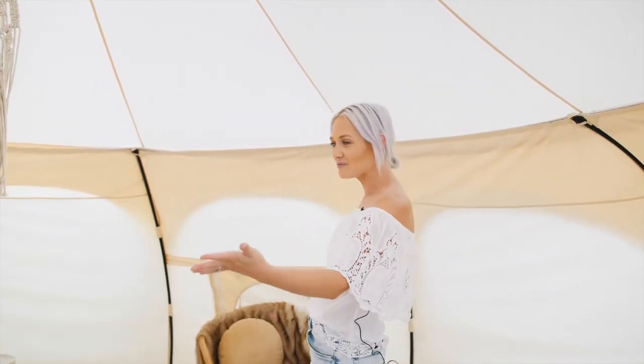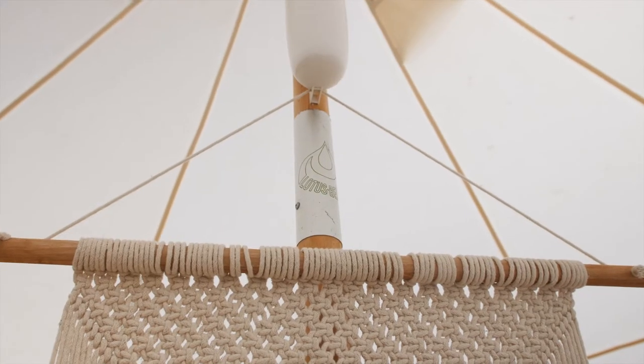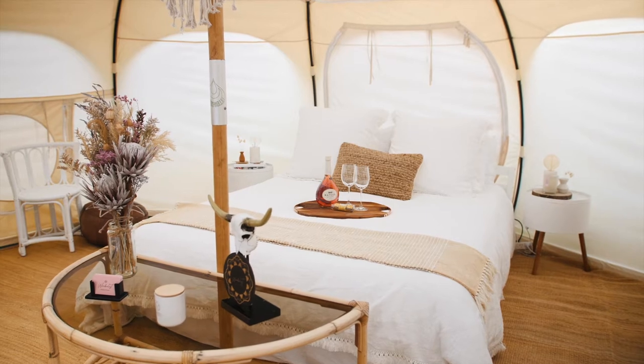So when you come inside the tent, it is a five meter wide bell-shaped round tent. You get a queen-size bed with a proper mattress and pillows.